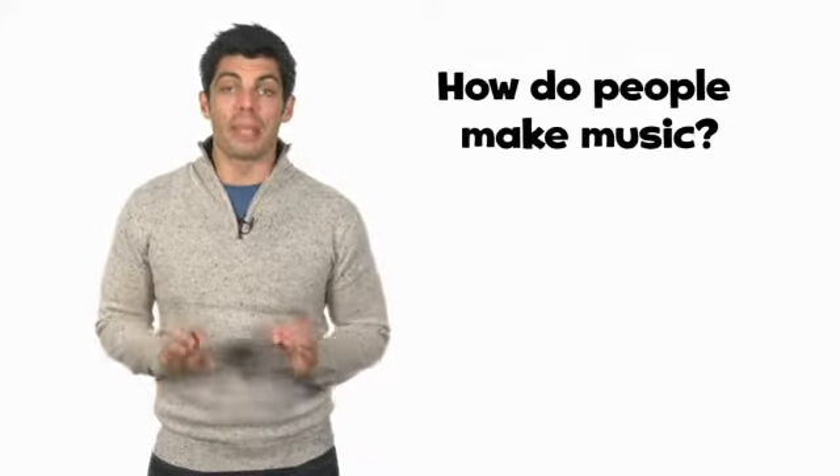Hello there. It's time for today's big question. Are you ready? How do people make music?